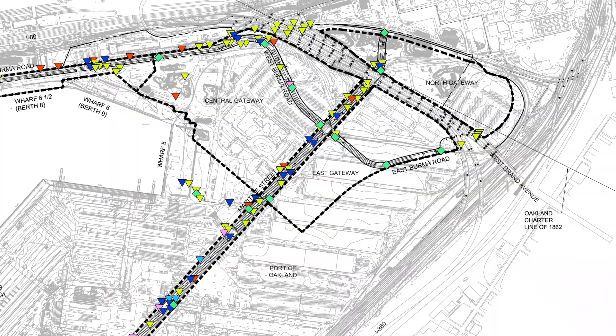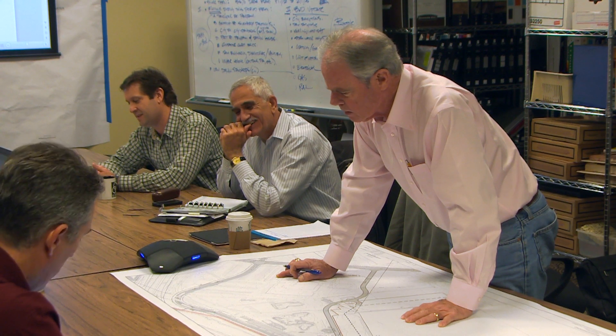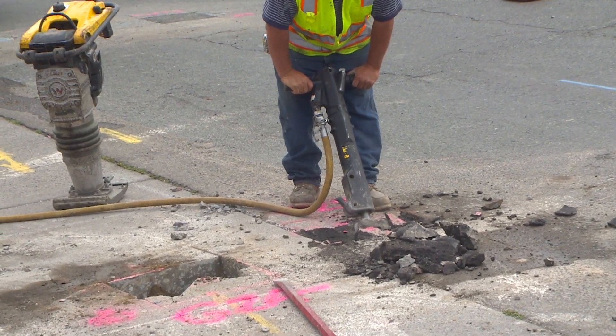That point and location gets plotted onto the CAD file. The engineers back in the office will decide whether it fits the design, or we may have to redesign some portion of a utility to fit the new project. Then we backfill those holes and put it back to its original condition.